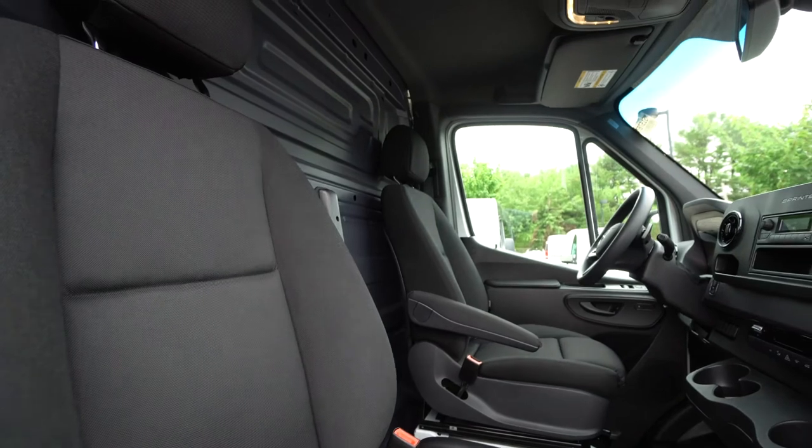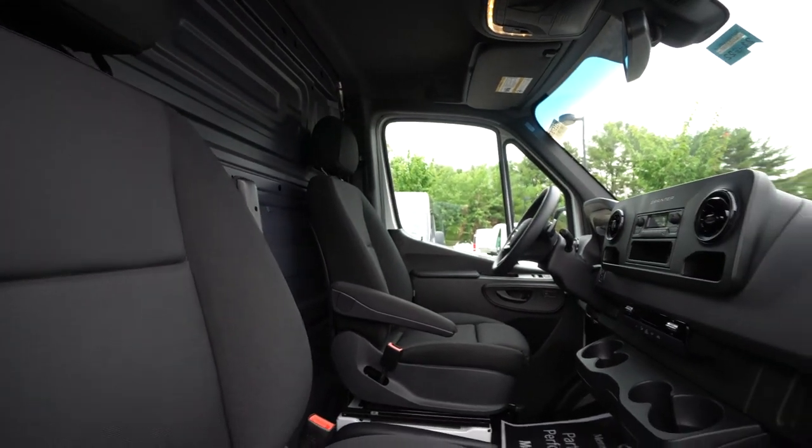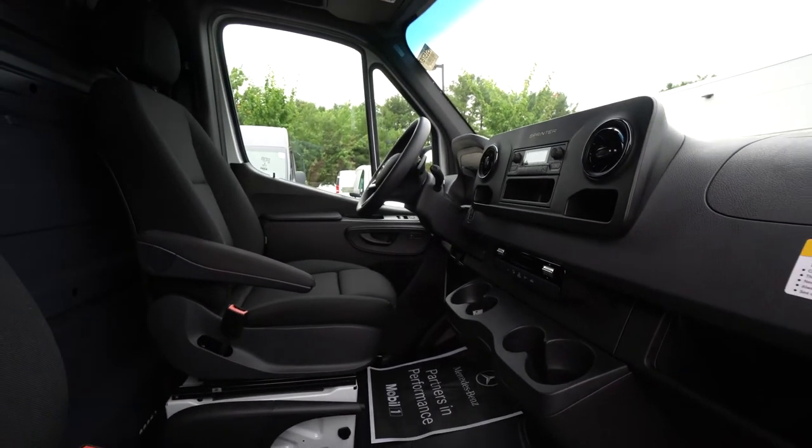It has a basic radio with Bluetooth capabilities. Give me a call — Tony Finnell, your Sprinter guy, 978-764-1232. I'll go over all the options with you. Thank you.